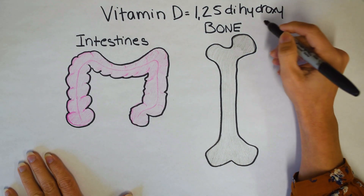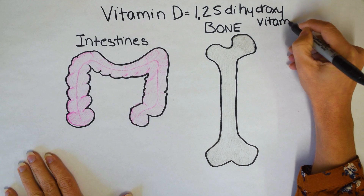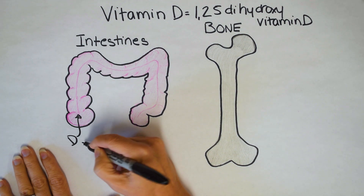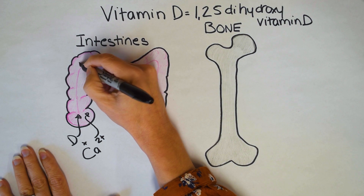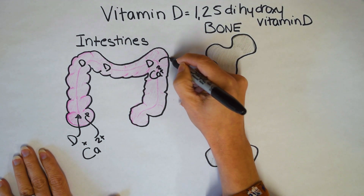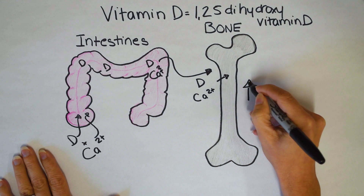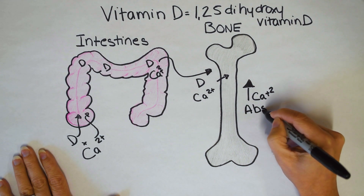We're going to show you the classic mechanism first on how vitamin D improves calcium absorption — that's why I've drawn the intestines and bone. Let's say that you eat a vitamin D pill or drink some milk with vitamin D added. You're consuming vitamin D and calcium together. It goes into your intestines, gets absorbed by your intestinal cells, passes into your bloodstream, then goes to your bones where it improves calcium absorption, making for stronger bones. Taking calcium by itself doesn't get absorbed as well as taking it together with vitamin D.